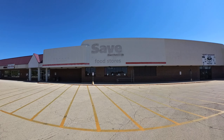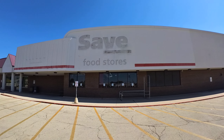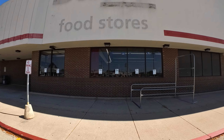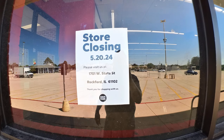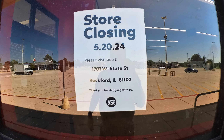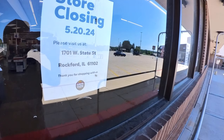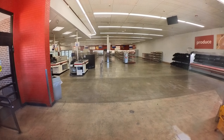Another abandoned Save-A-Lot — they've been closing a bunch of these. Let's see when this one closed. It closed May 20th of this year. The shelves are all still intact, the lights are all still on, and all the signs are still up.